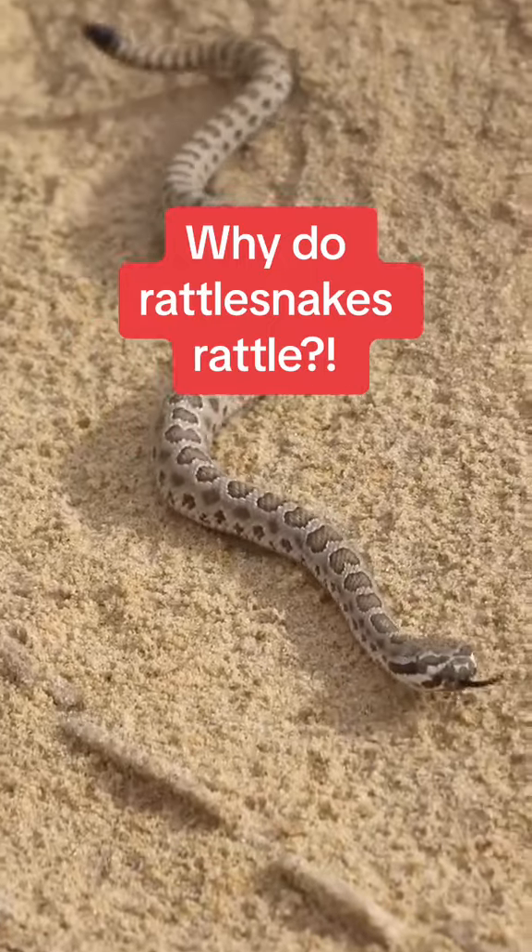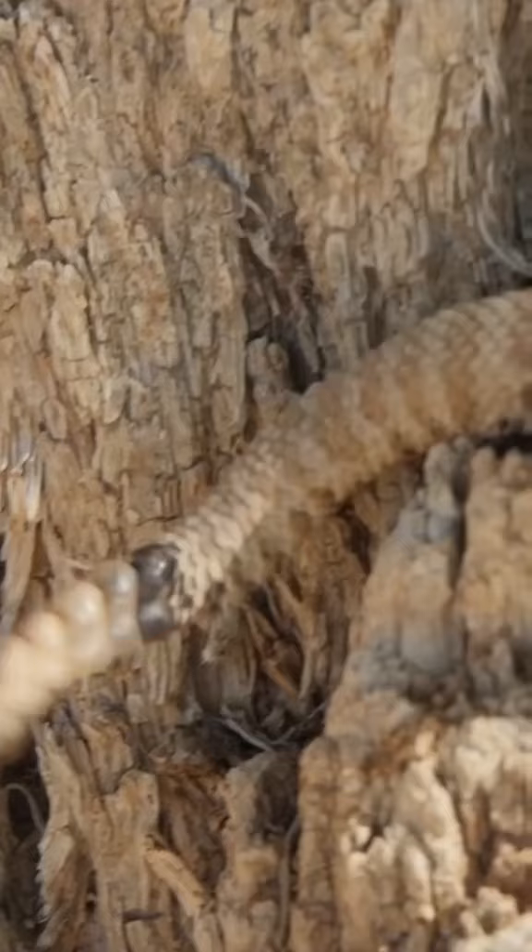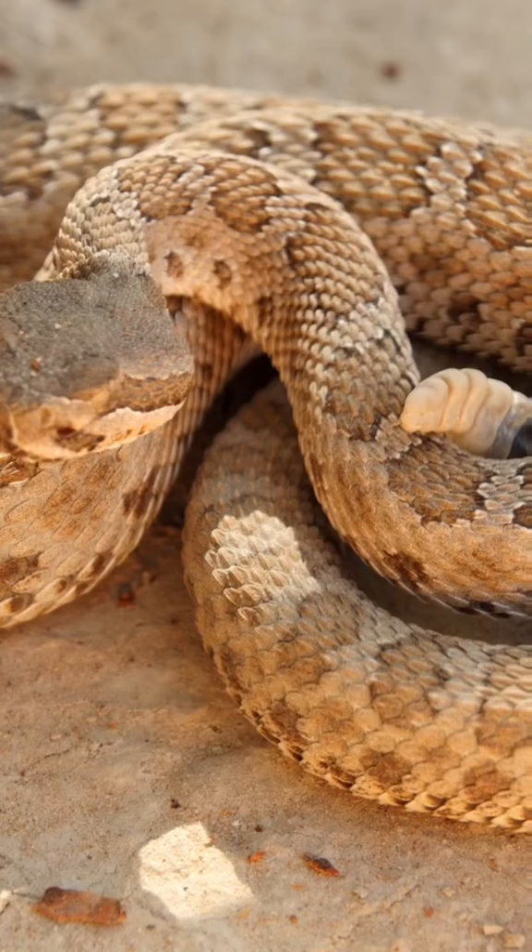Why do rattlesnakes rattle? Rattlesnakes have a rattle or a partially formed rattle at the tip of their tail. It's made of interlocking rings or segments of keratin. When vibrated, the rattle creates a hissing sound that can warn off potential predators or distract prey. It is a very effective and highly evolved predator avoidance system.